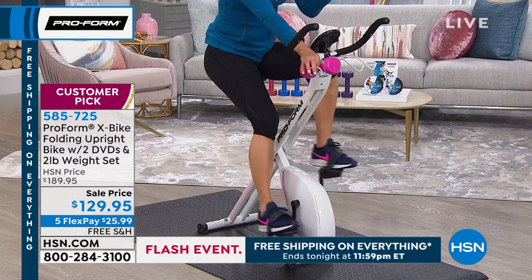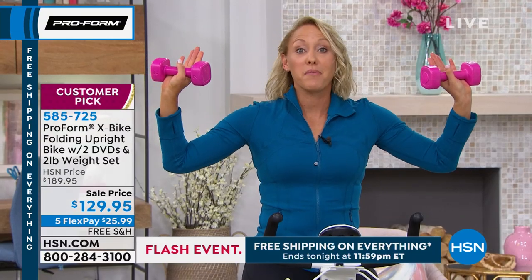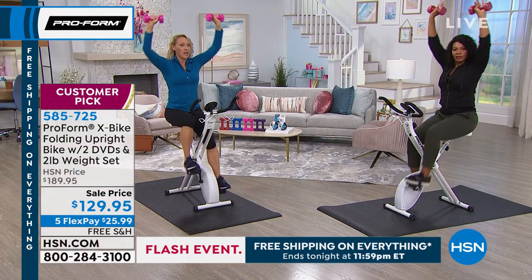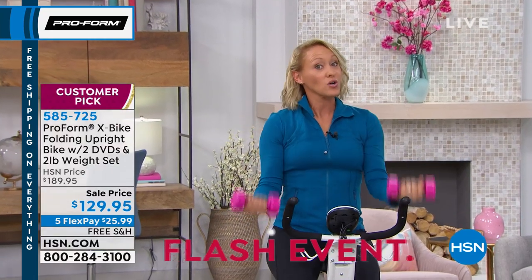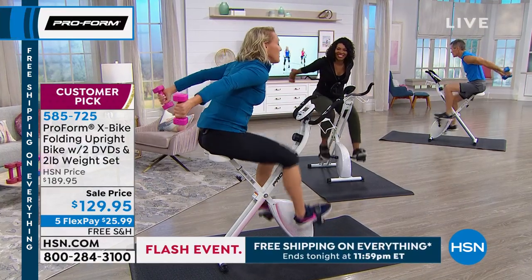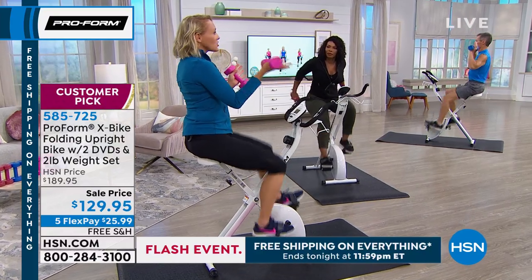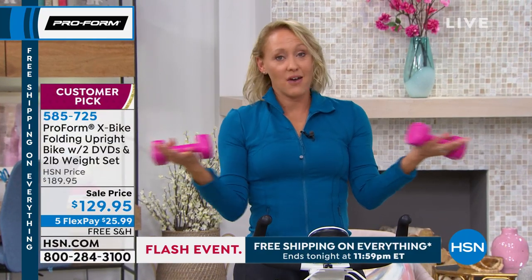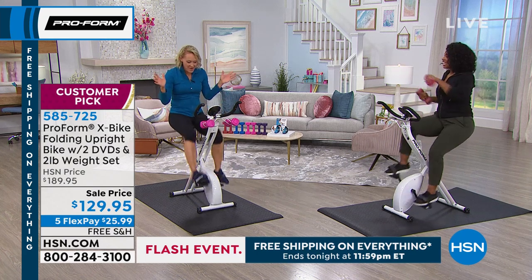The weights are super cool — built right in. You get two two-pound weights. Take them overhead and work your shoulders. You can do your whole body with these: shoulders, bicep curls, and lean forward and kick back to get your triceps. But wait, there's more. There's a resistance knob with eight levels of resistance.